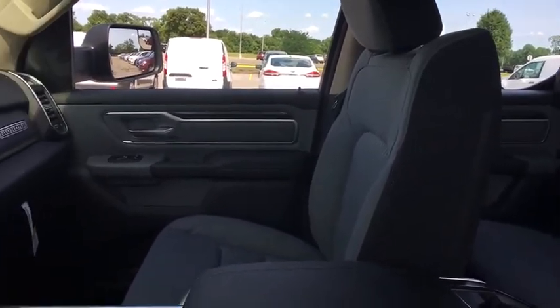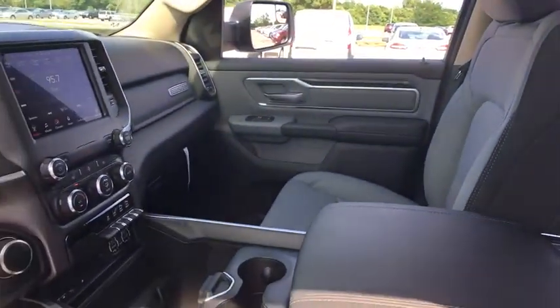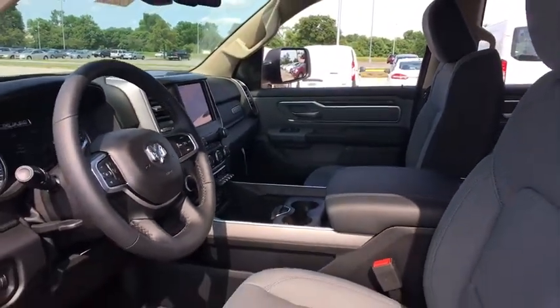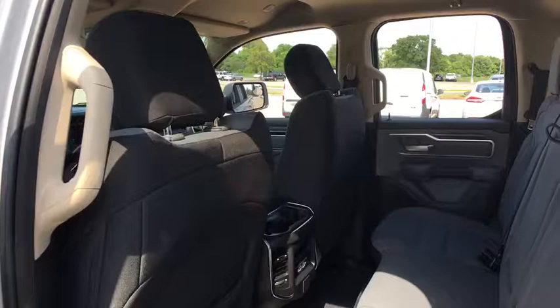remote engine start, tow hitch, dual airbags, leather-wrapped steering wheel, power steering, four-wheel disc brakes, universal garage door opener, center armrest, fog lights,